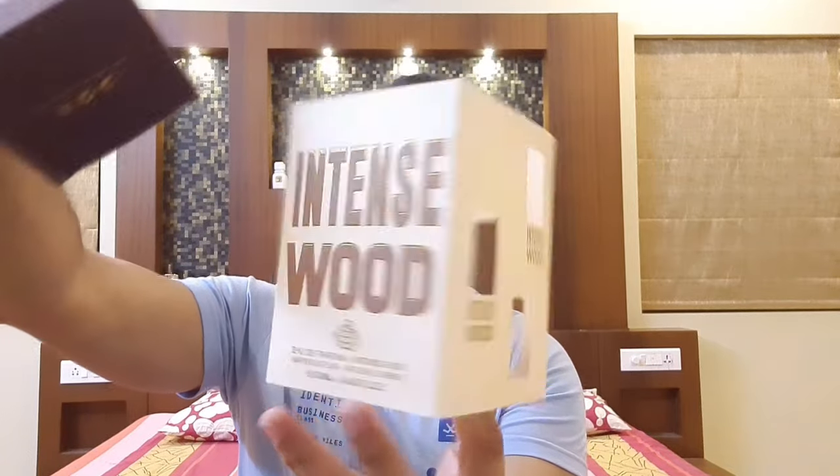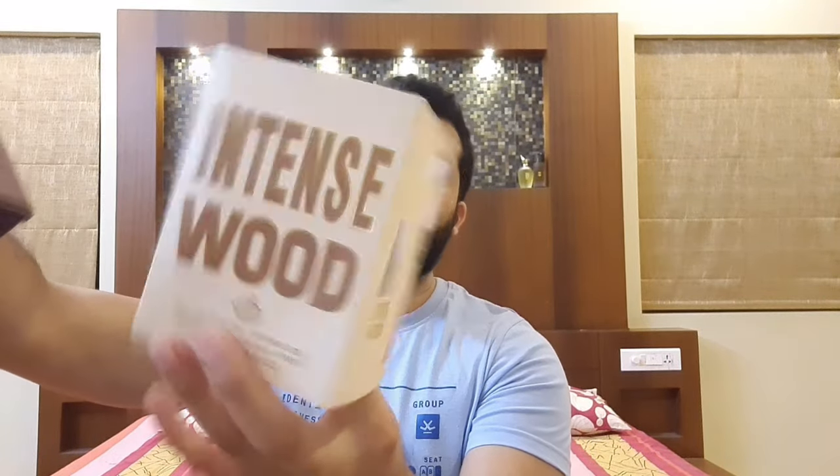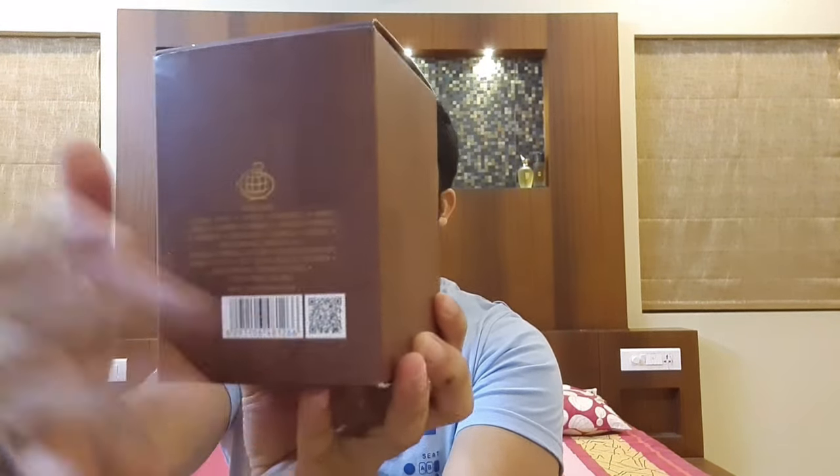This is also a budget-based brand, similar pricing to Paris Corner but slightly higher by 100 to 200. So let's talk about this particular perfume — the name is Intense Wood. This is how the presentation looks: it has this outer box, it says Intense Wood, it's a 100ml eau de parfum with the Fragrance World symbol. You get an inner box with similar printing. The back has basic details of ingredients, the Fragrance World brand symbol, and the batch code is July 2020.